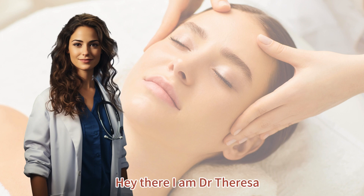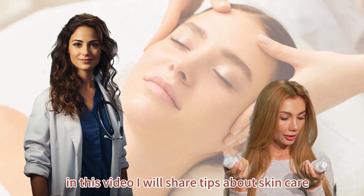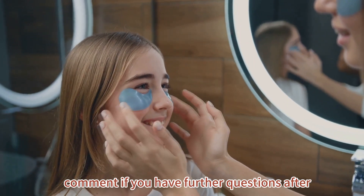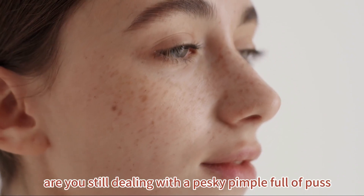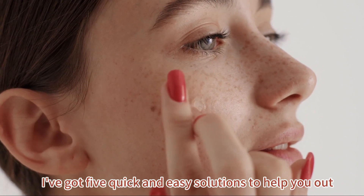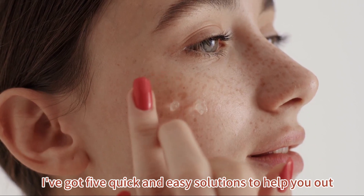Hey there, I am Dr. Teresa. In this video, I will share tips about skincare. Comment if you have further questions after today's content. Are you still dealing with a pesky pimple full of pus? Don't worry, I've got 5 quick and easy solutions to help you out.